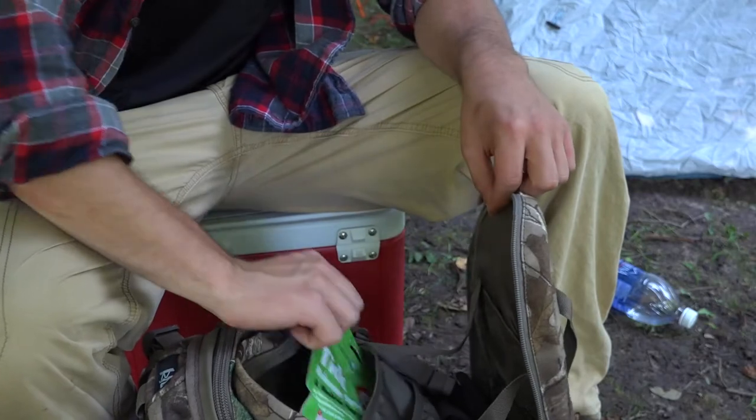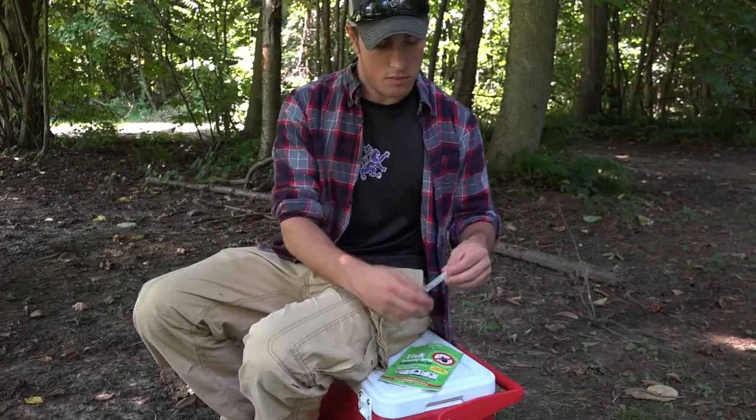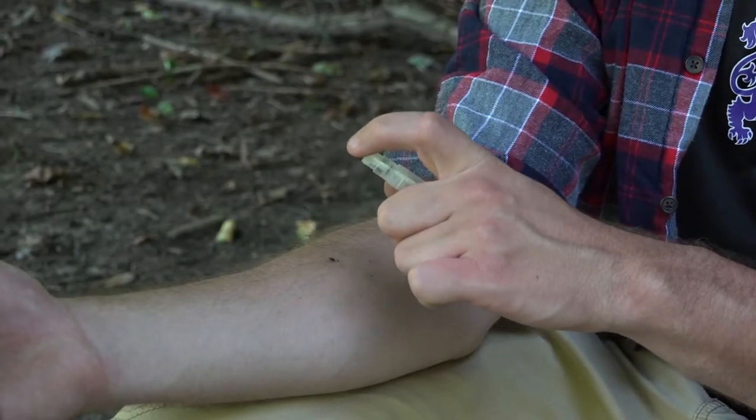Thankfully, I had tick releaser spray from Earth's Balance. I sprayed the tick a few times, and within 10 seconds it let go and tried to crawl away. But I wasn't letting him go so easily.